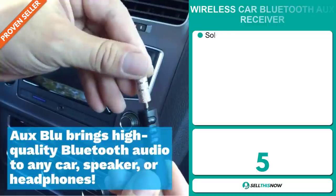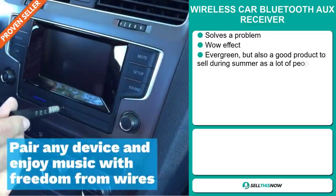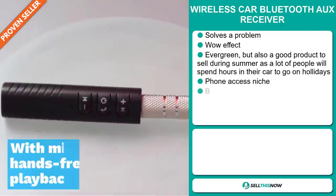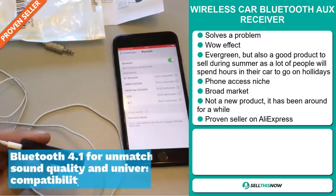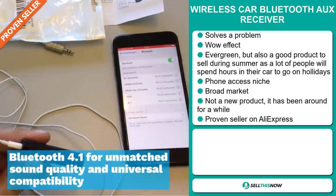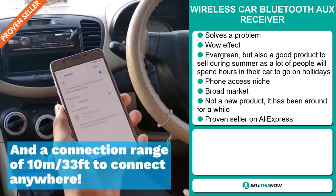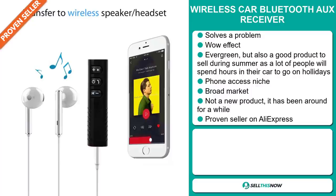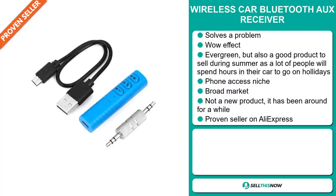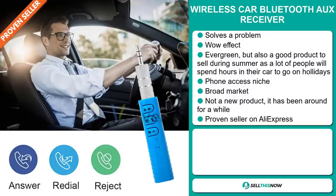Our next product is the Wireless Car Bluetooth AUX Receiver. Now this is a problem solver. It definitely has that wow effect and it's an evergreen product. It's also a good product to sell during the summer season, as a lot of people will spend hours in their car when they go on holiday. It falls under the phone accessory niche market. We also think that this item has a broad market base. Now this is not a new product, but it has been around for a while and it's still selling very well on the market.